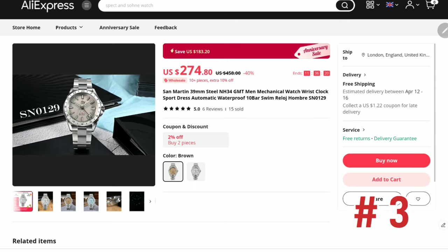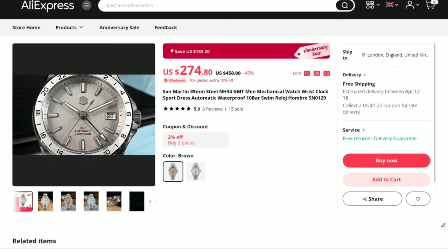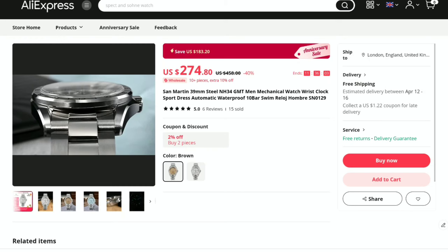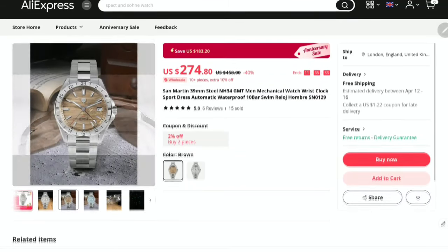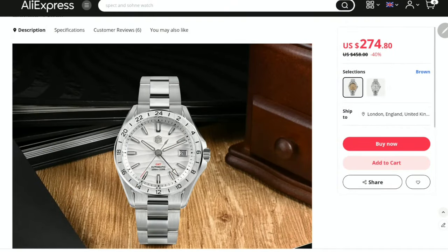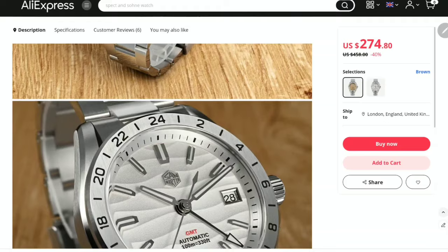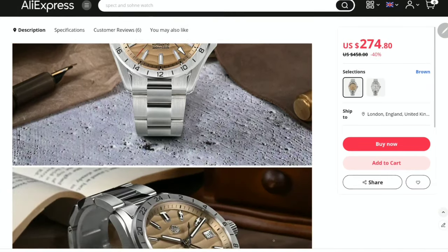For number three I couldn't pass the opportunity to praise the sand dial GMT watch by San Martin. The SN0129 is not just a 100 meter water resistant automatic watch — it uses the acclaimed NH34 to power its four-hand stunner for dual time zones. The meticulously brushed case is 39 millimeters in diameter with a modest lug-to-lug length of just 46.5 millimeters. The sand drift across a blue, beige, or white dial looks stunning. Features sapphire crystal, anti-reflective treatment, screw-down case back and crown. Priced at 260 dollars during March sales — well below the usual price.